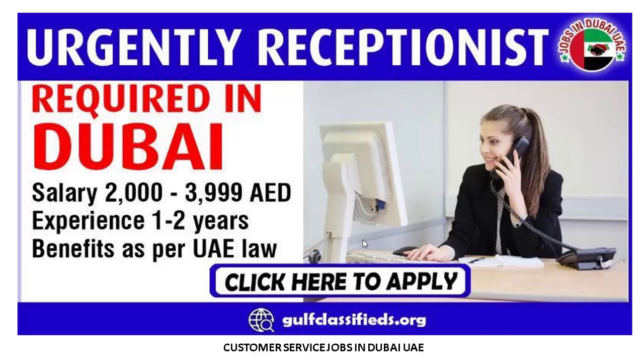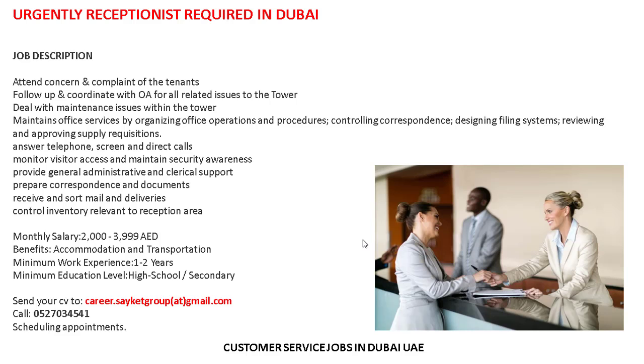Job description: attend concerns and complaints of the tenants, follow up and coordinate for all related issues to the tower, deal with maintenance issues within the tower, maintain office services by organizing office operations and procedures, controlling correspondence, designing filing systems, reviewing and approving supply requisitions, answer telephone, screen and direct calls, monitor visitor access and maintain security awareness, providing general administrative and clerical support, prepare correspondence.